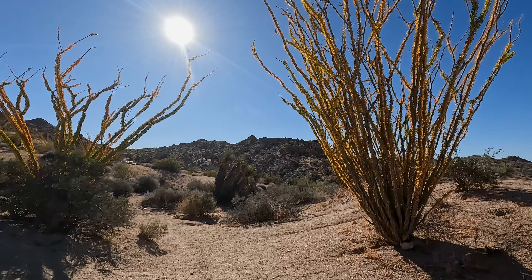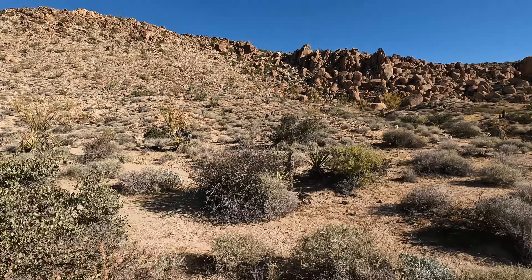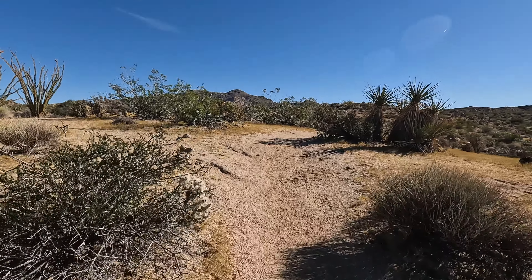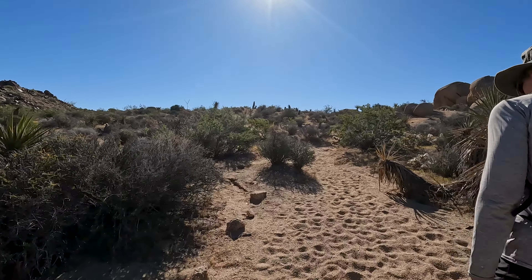So you'll see a lot of stuff, like Ocotillo. The best time to hike in this portion is from October to April, given the ridiculous heat during the warmer months.